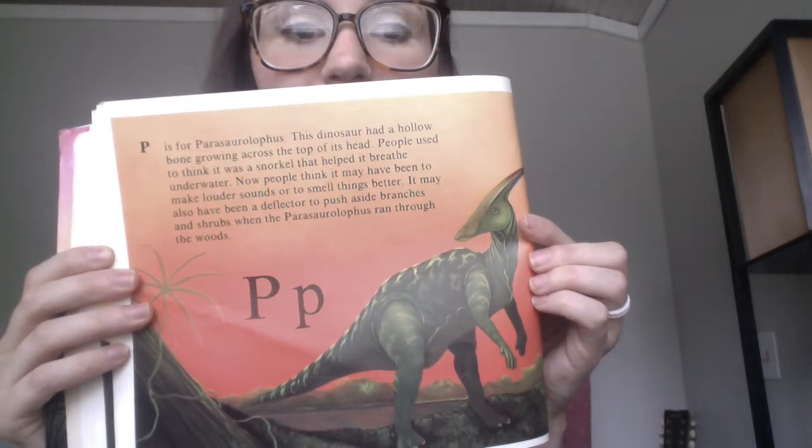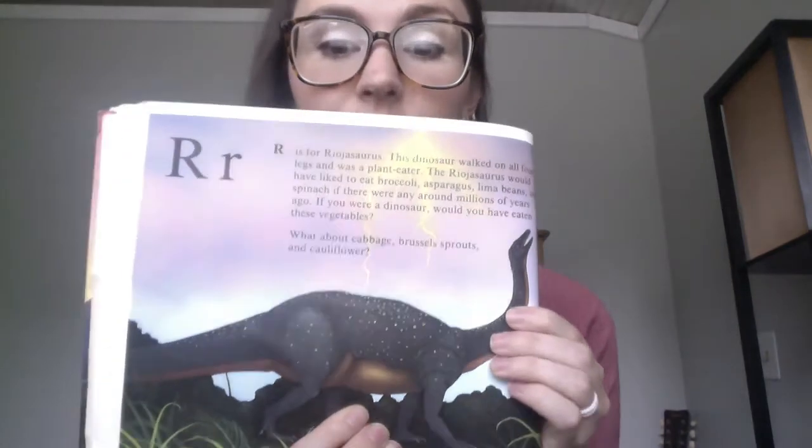P is for Parasaurolophus — that's a big word! This one had a hollow bone, meaning a really long, empty bone growing on its head. Q is for Equestrosaurus, and it was a long-neck plant eater. R is for Ramphorhynchus — this one is flying, so kind of like a pterodactyl. R is also for Rheogosaurus, and this one walked on all four legs and was a plant eater.